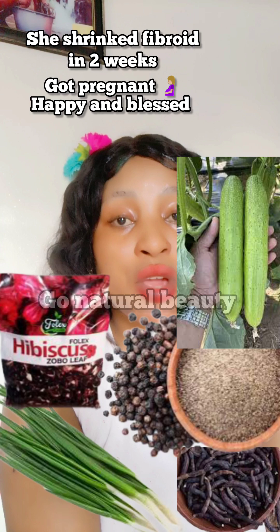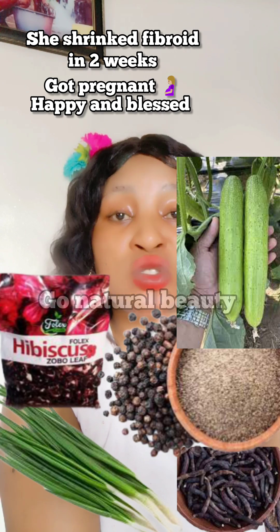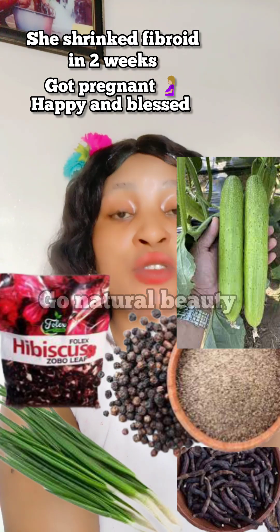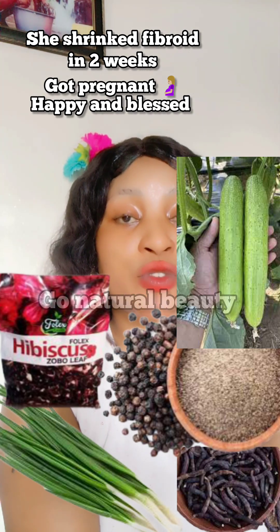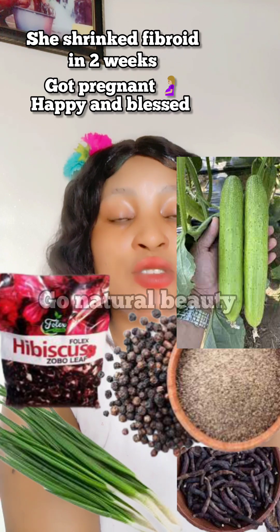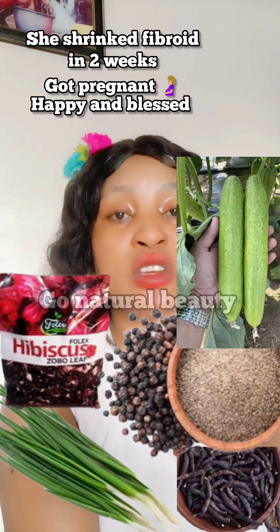When you get the Chinese cucumber, add everything into a pot, wash them properly, and add water. Boil it with normal water — if you can get spring water, no problem, but normal water works too. Boil it for about 10 to 15 minutes, bring it out, and keep it down for about 24 hours. Then start warming it and take one full glass morning and night.